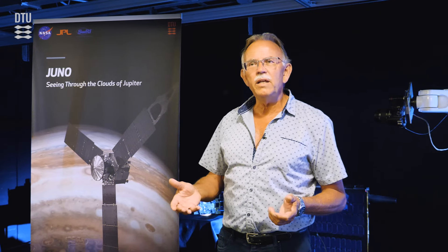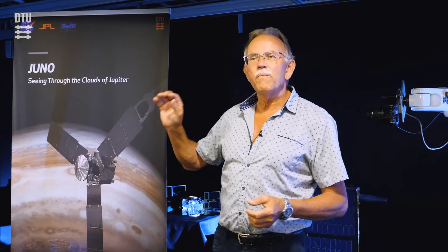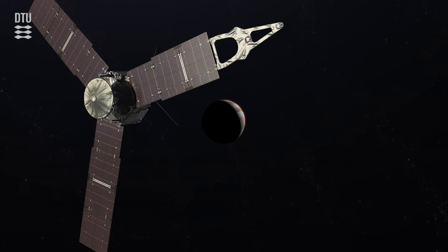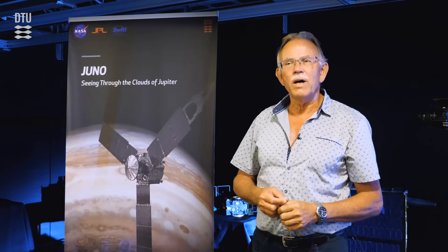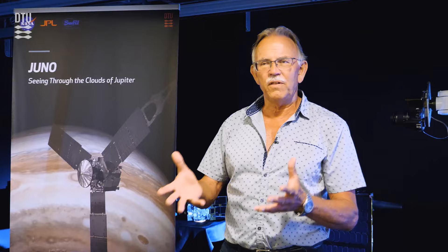One of the things that really came as a surprise to everybody is that when we passed the moon of Europa, we actually flew just past it and found that the radiation unexpectedly died away and dropped almost to zero. This is a big surprise because all models show that it should be bathed in hard radiation from all sides.